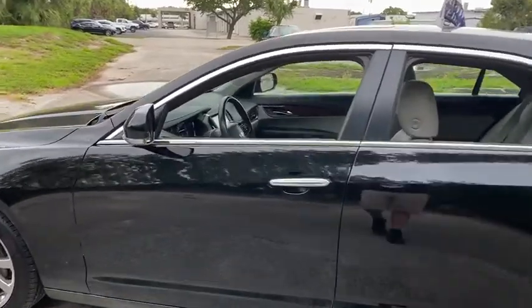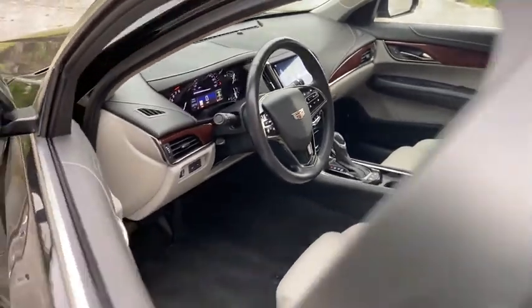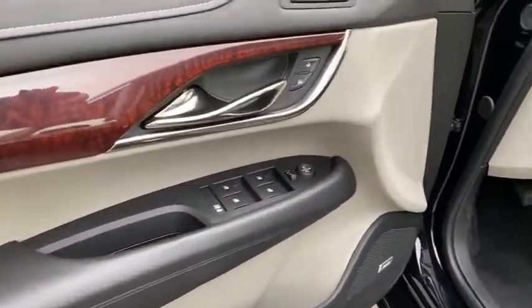This vehicle has less than 35,000 miles. Here are some of this vehicle's great options: backup camera, power passenger seat, traction control, navigation system, Bluetooth.